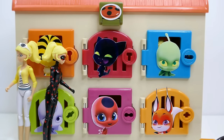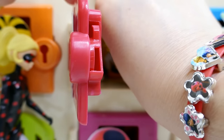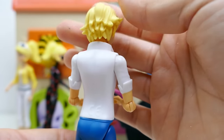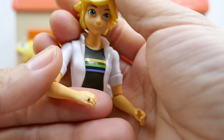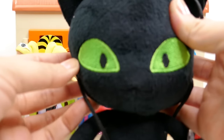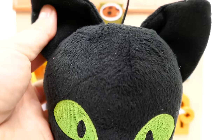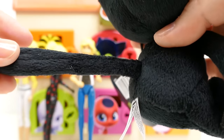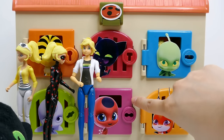The next door we should try is the one for Plagg - Cat Noir's Kwami. And we found Adrien! This is his regular version, not his transformed form, and you can see he's wearing his miraculous on his hand. His surprise is a plushie of Plagg! It's so cute - he has such a big head, big ears, whiskers on his head, a tiny little body, and look at his tail!